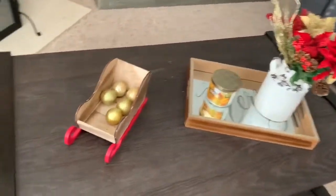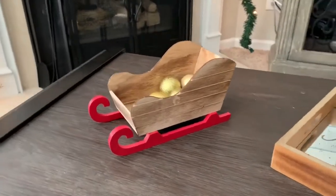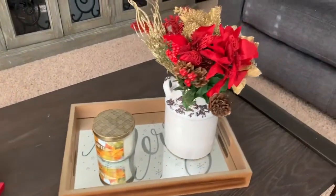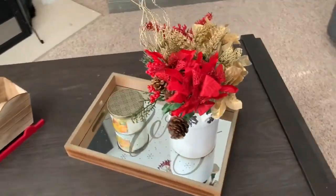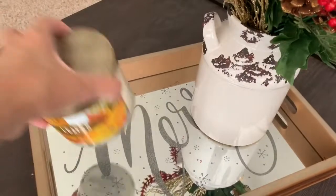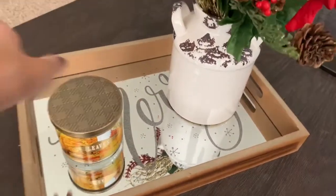Over here on my coffee table I have this Christmas plate that I bought last year from Target and I just threw in some Christmas bulbs inside. And then over here in this tray I have this really pretty Christmas arrangement that I love — I use this tray year round and just change it out for each season. I also have this leaves candle inside; I know it's a fall scent but I'm obsessed with it. And this Merry tray I bought last year from Hobby Lobby.